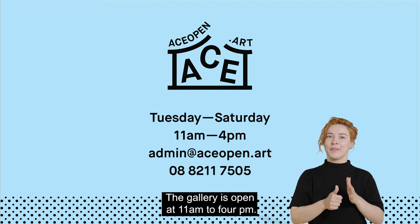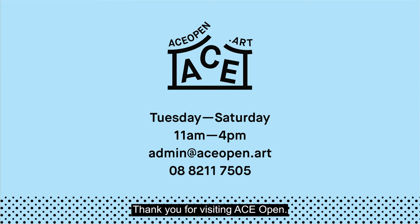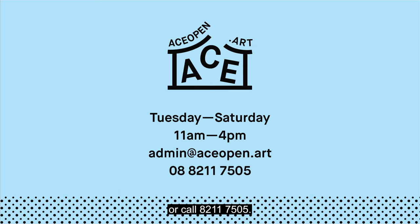The gallery is open 11am to 4pm Tuesday to Saturday during exhibition dates. Thank you for visiting ACE Open. If you have any queries about access you can email admin at aceopen.art or call 8211 7505.